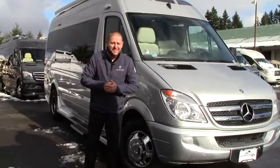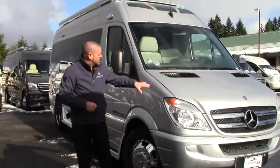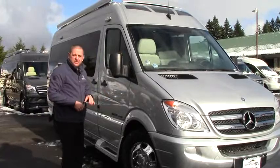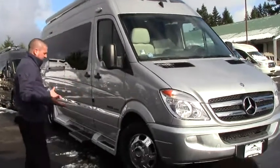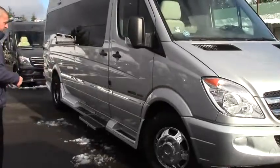Hi folks, Brian Meskel here at Johnson RV. Great day to show you this new arrival on our lot. It is a 2014 Roadtrek RS Adventurous. This is built on the Mercedes chassis, the 3500 chassis.